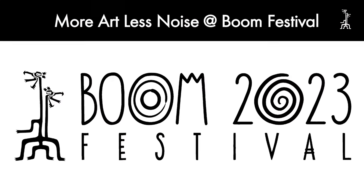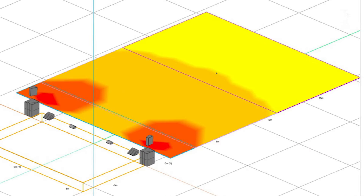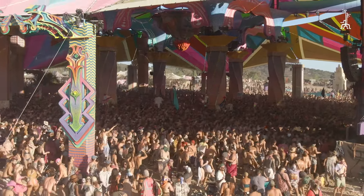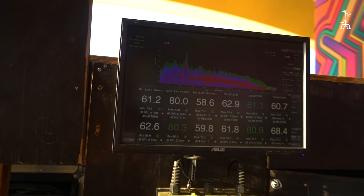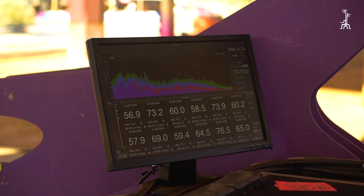In this edition we introduced SPL sound pressure level measurement on Dance Temple, Alchemy Circle, and Sacred Fire, where we have microphones on the dance floor in the middle of the towers. The microphones are connected to a computer that we can read on stage next to the monitor world where the engineers are, and we also have a screen.